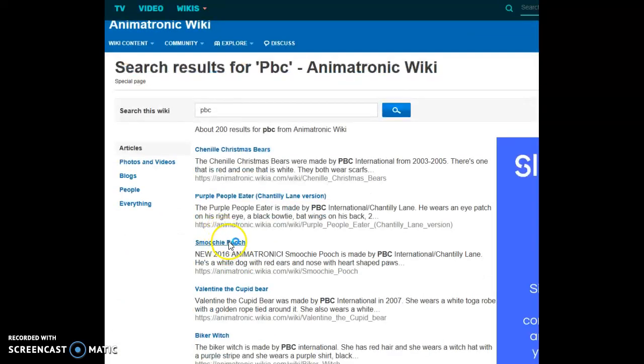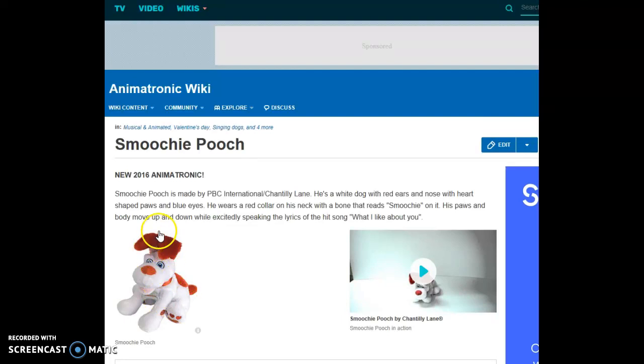Smoochie Pooch — it's a singing dog. Smoochie Pooch is made by PBC International and Chantilly Lane. He's a white dog with red ears and nose, heart-shaped paws, and blue eyes. He wears a red collar on his neck with a bone that reads 'Smoochie' on it. His paws and body move up and down while excitedly speaking to the lyrics of the hit song 'What I Like About You.'